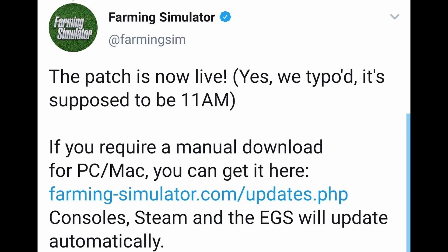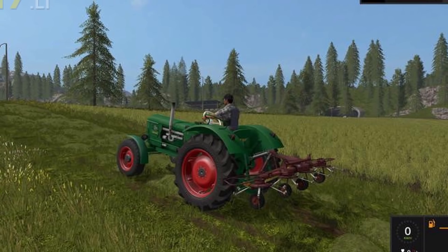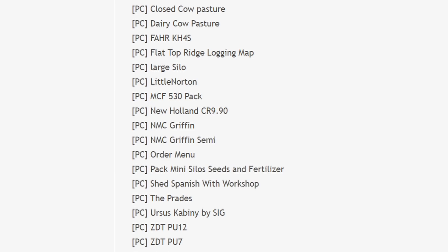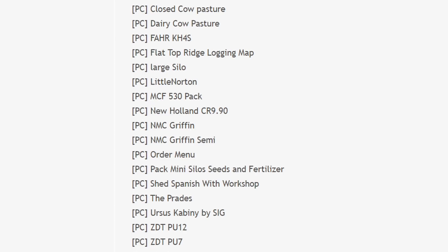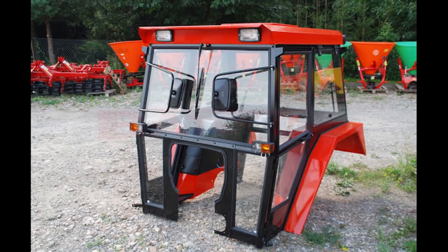No new mods today, but let's go over the mods in testing. On the PC side we have: closed cow pasture, dairy cow pasture, fur KH4S, flat top ridge logging map, large silo, Little Norton by GB Modding, MCF 530 pack, New Holland CR 990, NMC Griffin, NMC Griffin semi, order menu pack, mini silos feeds seeds and fertilizer, shed Spanish with workshop, the Parades, Ursus combining by SIG, CDT PU12, CDT PU7.